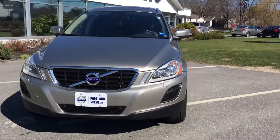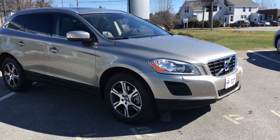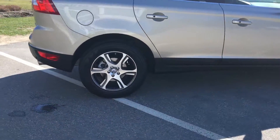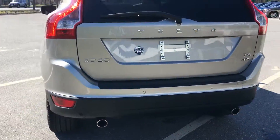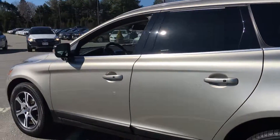Hey guys, Kristina here at Portland Vovision on this beautiful 2013 Volvo XC60 in the fantastic seashell metallic. Look at these great wheels here — 17-inch wheels with the T6 all-wheel drive package. Rear Park is fun and sporty as well as BLIS, that amazing blind spot information system.